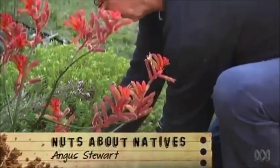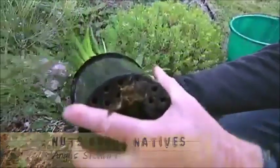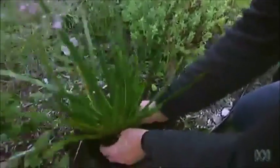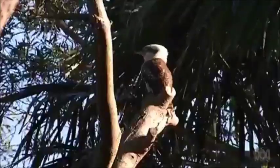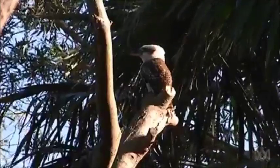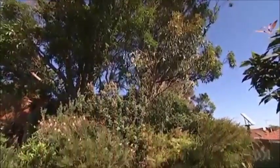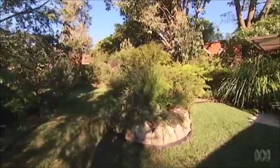I love native plants because there's such a big variety of them. I like to think of myself as a good Aussie bloke and so I like to keep Aussie plants. I'm in Maroobra, five minutes from the beach in Sydney's east, to visit Kim Rudder and check out his award-winning native garden.